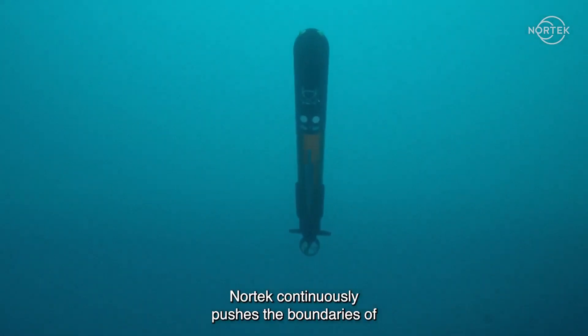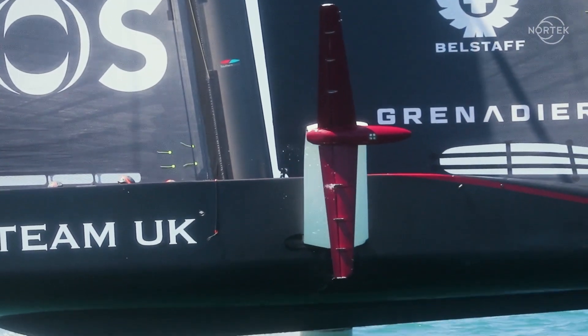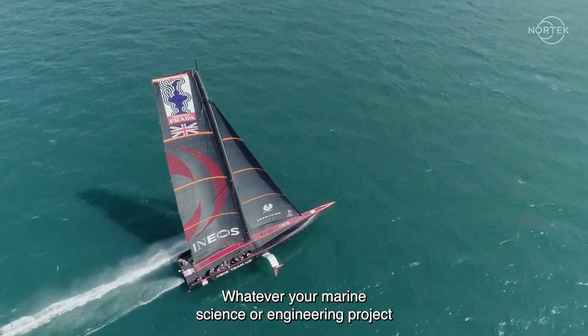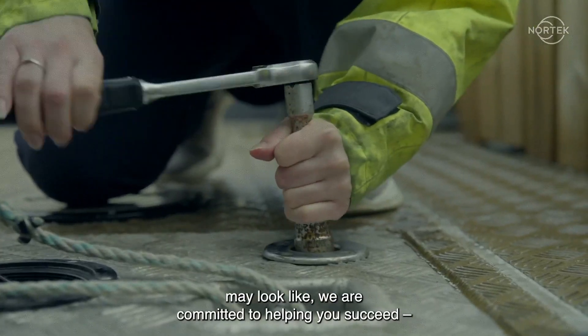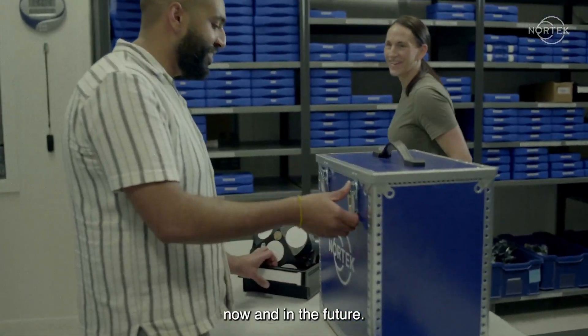Nortec continuously pushes the boundaries of new technology to develop new capabilities. Whatever your marine science or engineering project may look like, we are committed to helping you succeed — now and in the future.